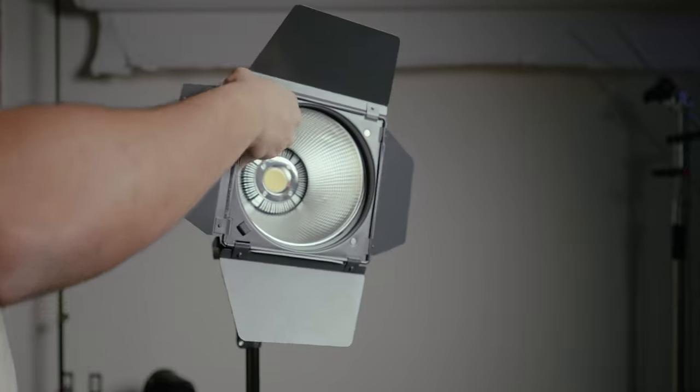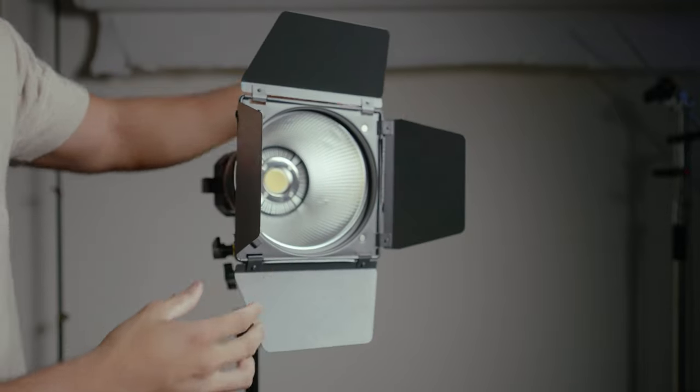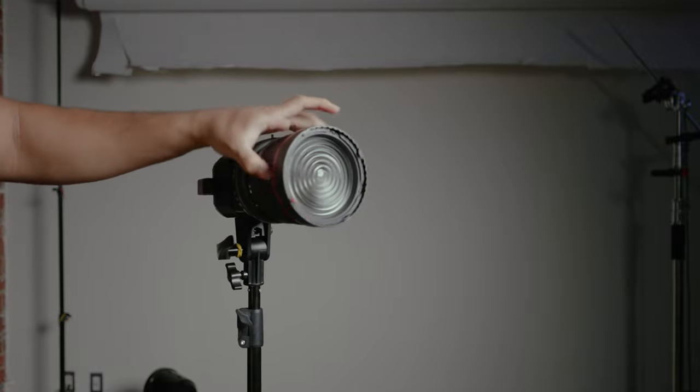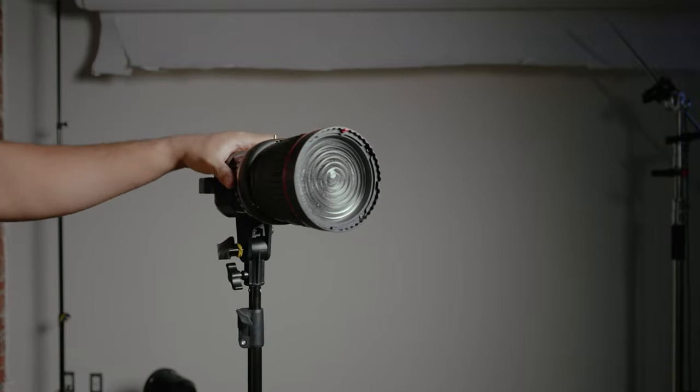I also use light attachments — barn doors and fresnel lenses — which will be linked in the description below. These can be used on any of the Bowens mount lights. Nothing too crazy, just barn doors and fresnel lenses. And that covers everything I use when it comes to lighting.